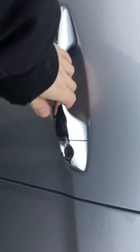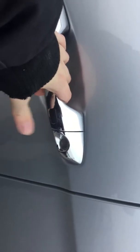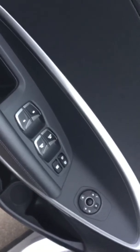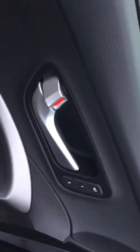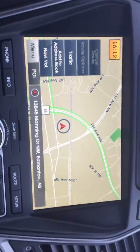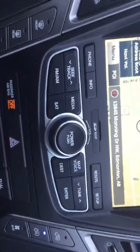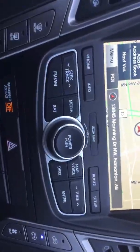Dual leather captain's chairs here in the rear, and captain's chairs in the front as well. Then you have two more chairs here, making it a six-passenger. Full moonroof going across the whole length of the vehicle — looks very good, even better when it's summertime and opened up. Rear heated seats, and you also have your rear privacy blinds right here that you can put up and down.